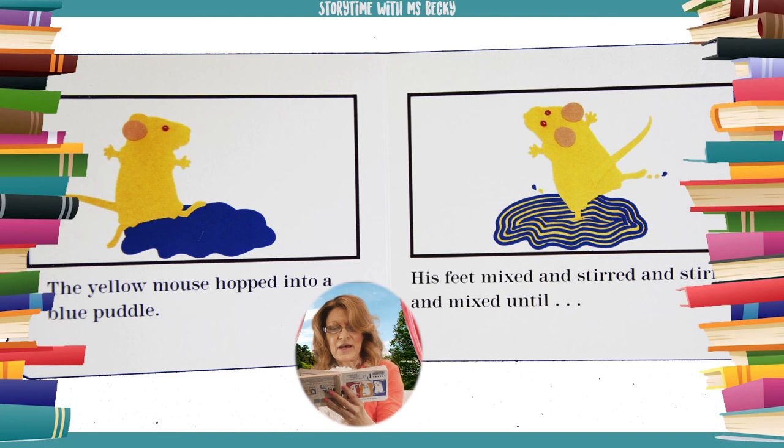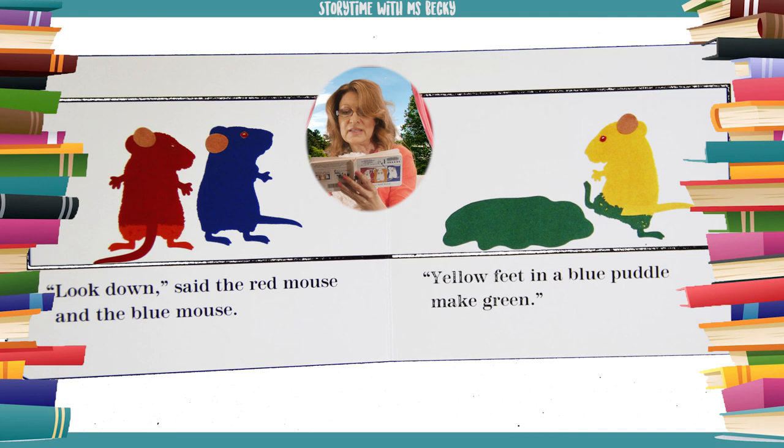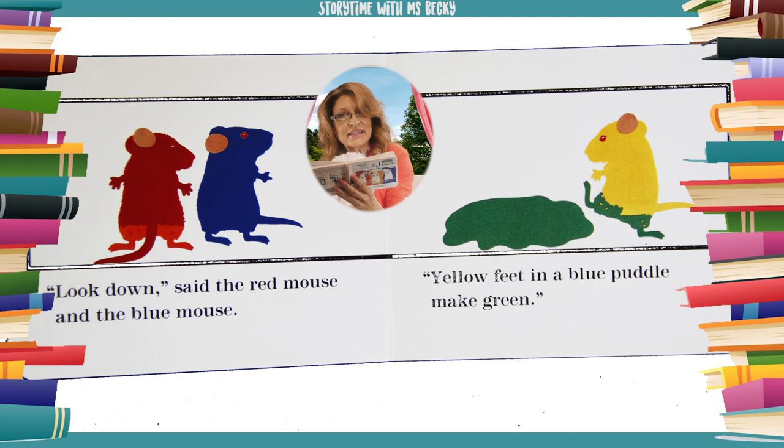The yellow mouse hopped into a blue puddle. His feet mixed and stirred and stirred and mixed until... Look down! Said the red mouse and the blue mouse. Yellow feet in a blue puddle make green.